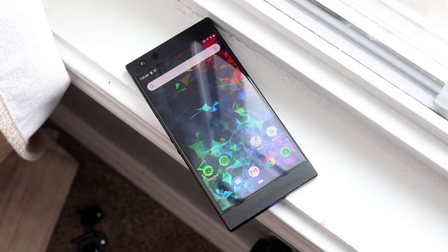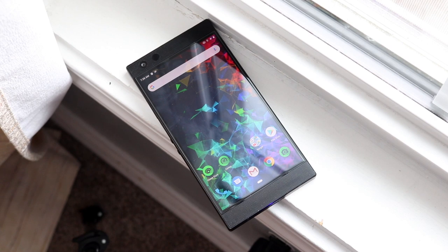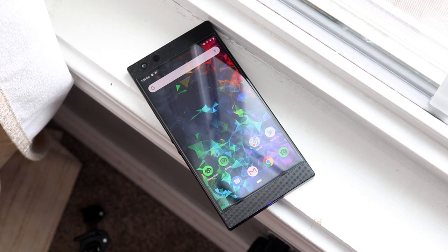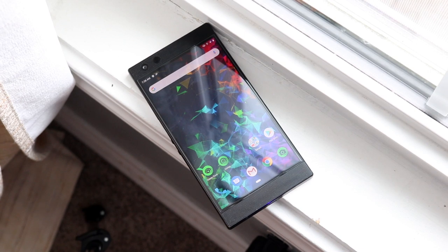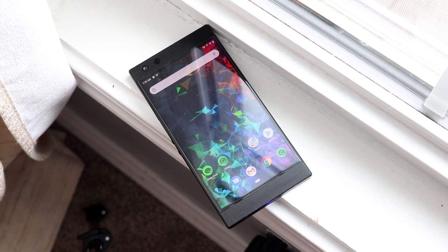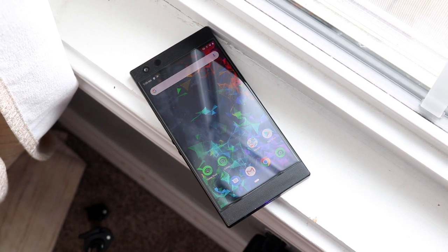Welcome back everyone. We get to talk about another Android phone today — this time a phone I've never even used before. I don't think I've ever talked about this whole brand before. It is the Razer Phone 2. If you don't know anything about Razer, they pretty much make gaming computers. They made a phone line one time and this is the last phone they ever made — the Razer Phone 1 and the Razer Phone 2.